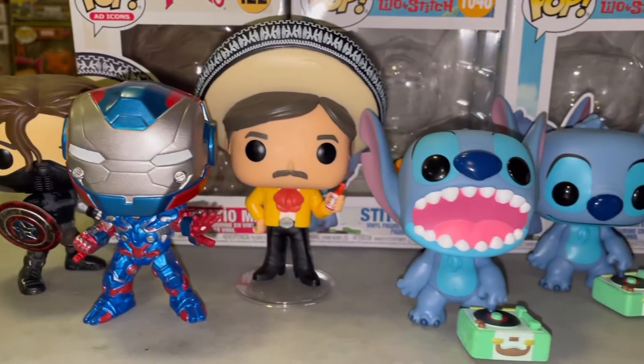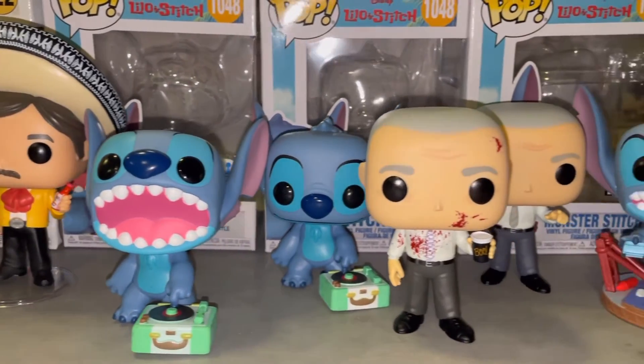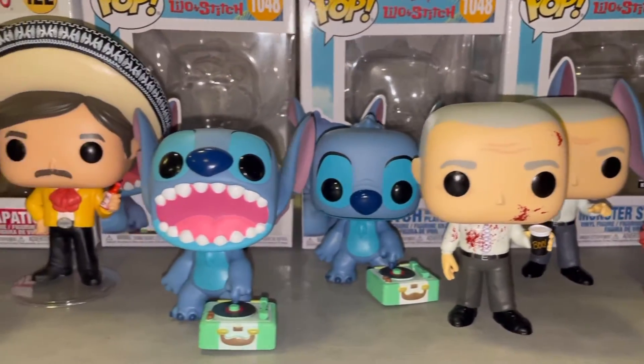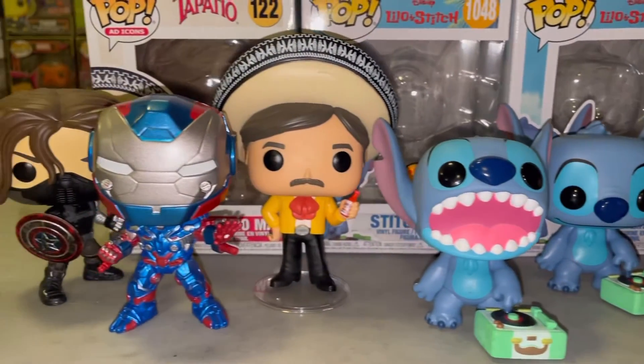After watching those 360 spins, let me know in the comments which of these Funko Pops from today's video was your favorite. Did you guys get any of them for your collection, and if not, are you planning to add any? That's all I had for you today — I hope you enjoyed this video. As always, thank you all for watching, don't forget to hit the like and subscribe button for future content. Let me know which one was your favorite and thank you guys so much for taking the time to watch — peace!